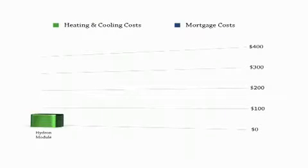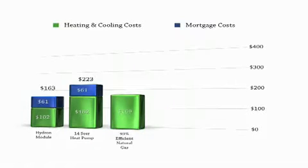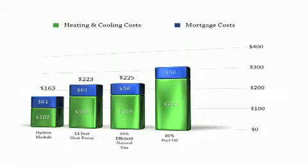A Hydro-Module system with electricity and mortgage payments will cost $163 per month. A 14-SEER heat pump system with fuel and energy costs would run $223 per month. A 93% efficient natural gas system with fuel and energy costs would run $225 per month. An 80% efficient fuel oil system would cost you $299 per month.